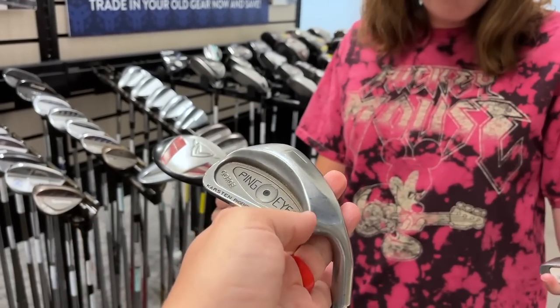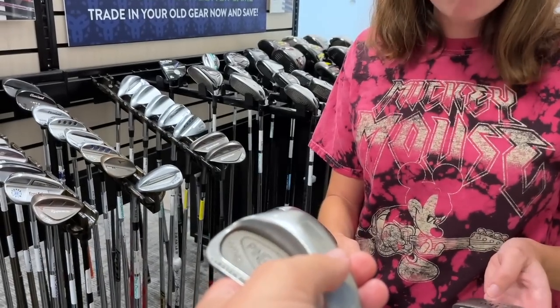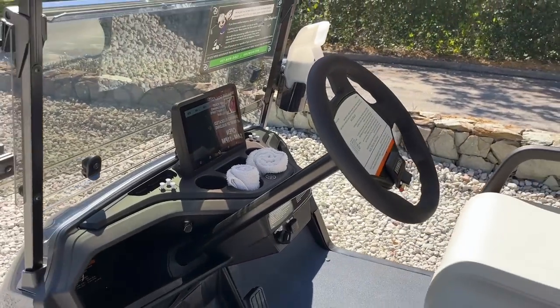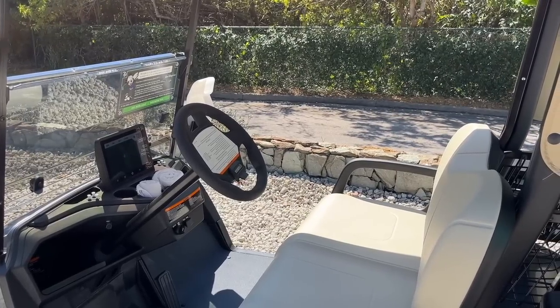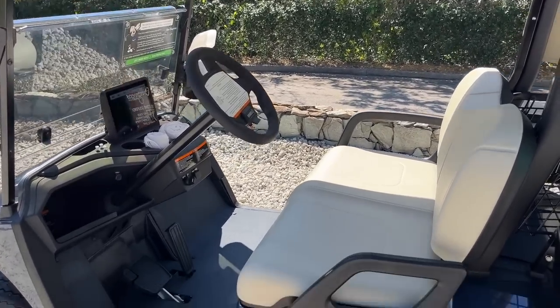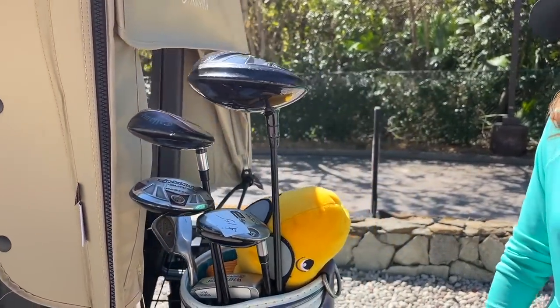We've got so many weird, hard-to-find clubs — that Ping i2 Gorge is the hardest to find out of all of them. Now we're the first people to test out the new Walt Disney World golf carts. The golf course is closed but they let us take a cart over to the driving range to try everything out. These new carts are super fast and definitely snazzy-looking.